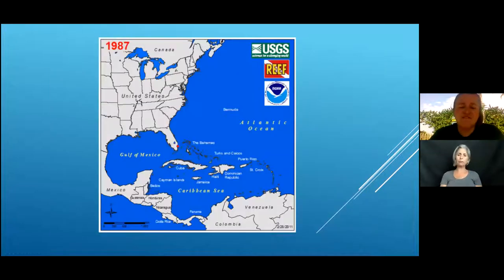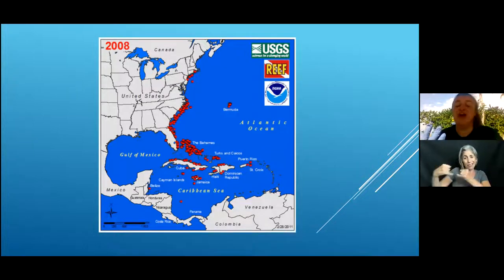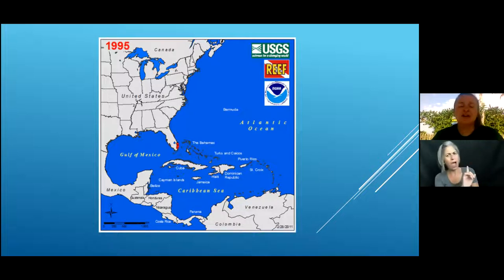This infographic shows the spread over time — you can see the dates changing in the top left corner. Starting in 1985 with just one sighting, by the 2000s they had really started to propagate our east coast. Then they spread very quickly all the way down into the Caribbean and into the Gulf of Mexico, driven by both population explosions and increased reporting as awareness grew.